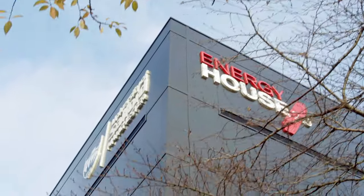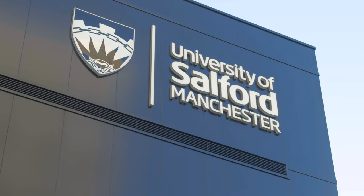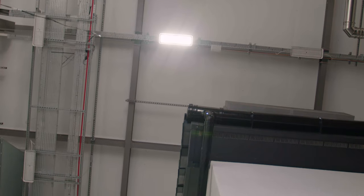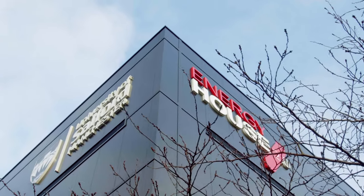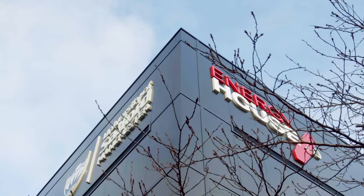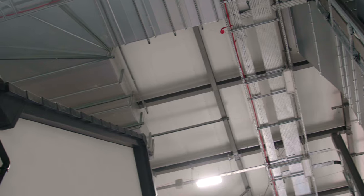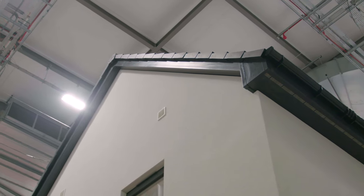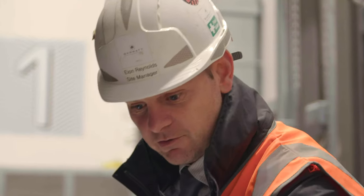Through the Energy House 2 project, we've partnered with Sankaban and the University of Salford to test how the homes we build in 2025 will cope with the climate of the future. Building eHome2 within the Energy House is one of the most significant projects that Barratt has ever undertaken when considering the impact of climate and energy efficiency.